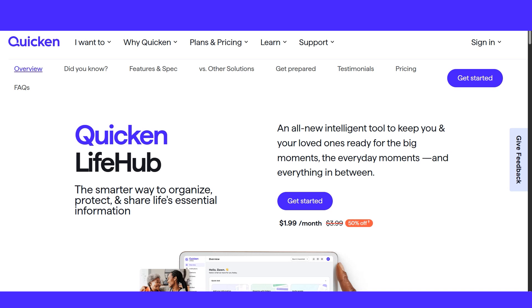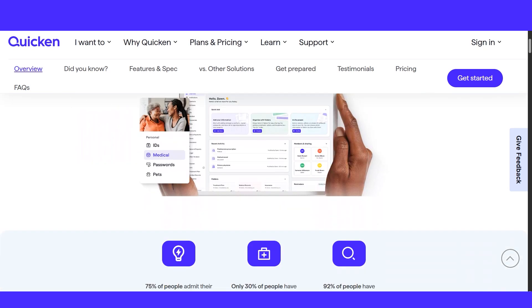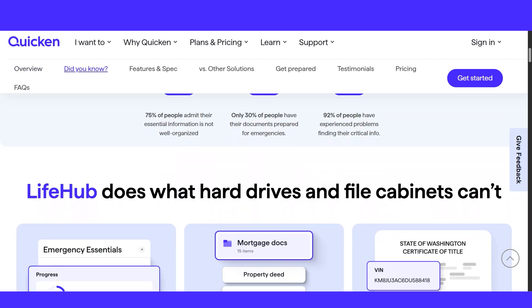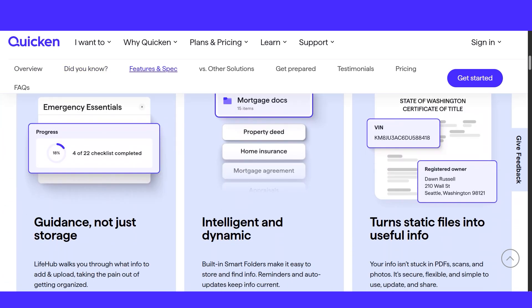Introducing Quicken Life Hub — a central, secure place to organize life's essentials alongside your finances. Let's take a quick look at what it offers. Quicken Life Hub expands beyond just money management; it's designed to help you securely organize, store, and access crucial life information in one place.